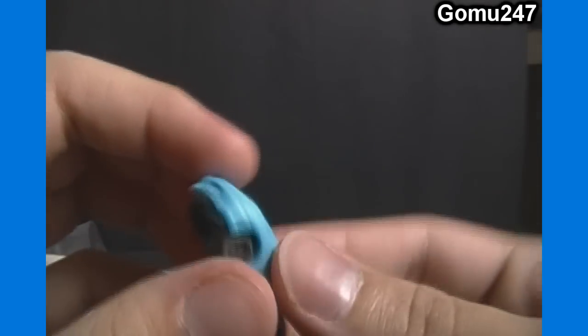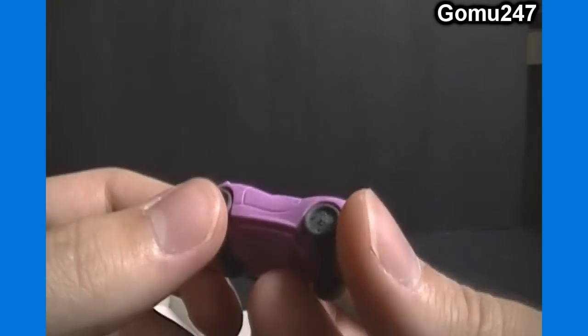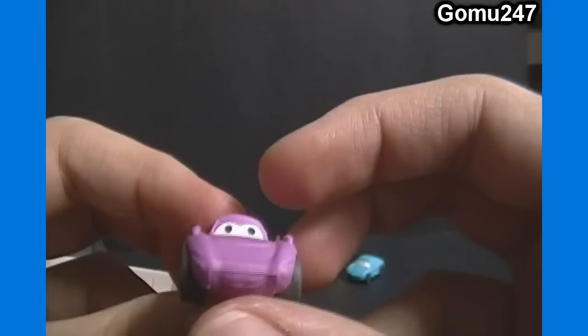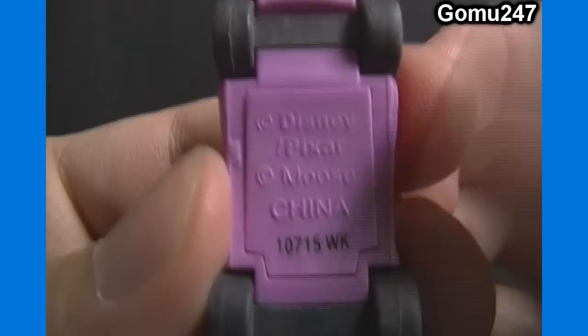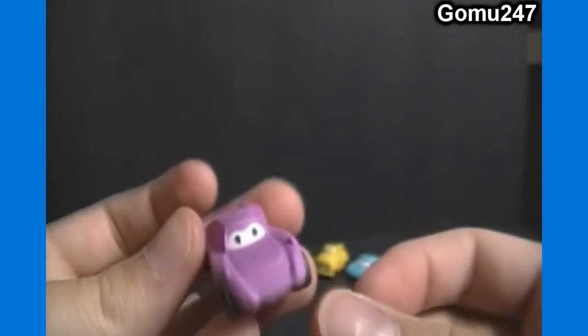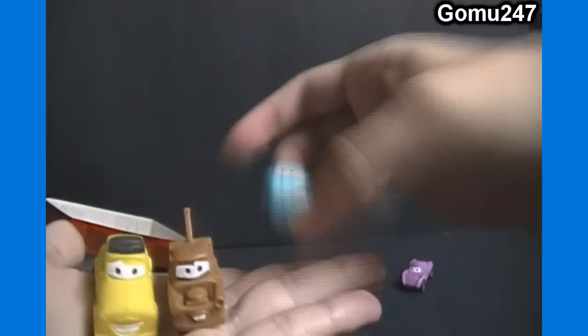It looks like the eyes come out - that would be about it other than the wheels. And then I believe this is Holly Shiftwell. Looks a little bit longer or skinnier top to bottom than the die cast car, but I think it's Holly Shiftwell - correct me if I'm wrong. Disney Pixar, Moose, China - manufacturing info. So that is our pack opening. We got Mater, Guido, Sally, and Holly Shiftwell.